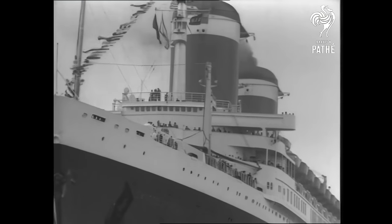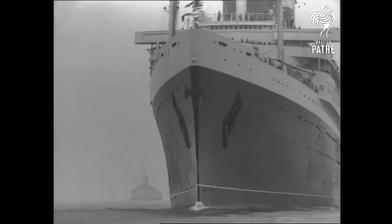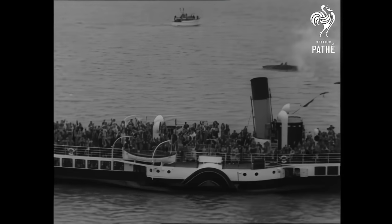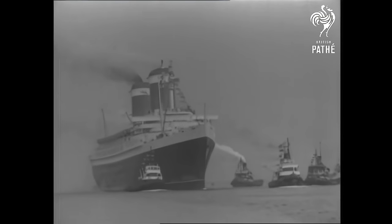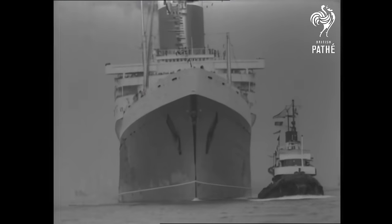Steam turbines continued to be used on merchant ships for many decades to come, but none were designed to compete for the Riband. Now you can see why turbines succeeded the reciprocating engine, and how very influential they were to merchant shipping in the early 20th century.